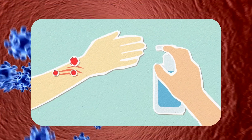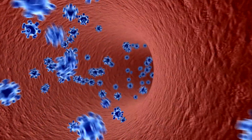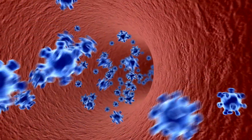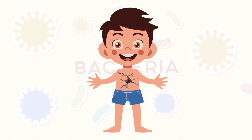Imagine you get a cut. Suddenly, bacteria can get past your skin, which is like your body's first wall. These bacteria are tiny, but they multiply very quickly. At first, you might not even notice them. But soon, they start to damage your body. Your immune system needs to stop them fast.